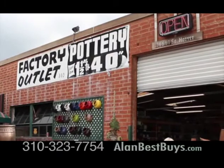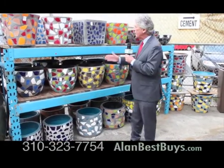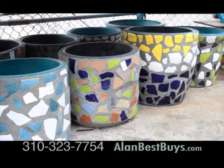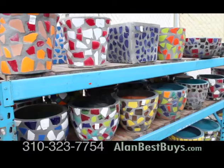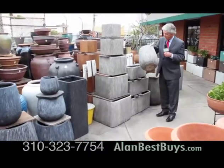I'm back at Pottery Manufacturing and Distributing in Gardena, and new for 2016, Mosaic Pottery. These are all handmade, one of a kind.